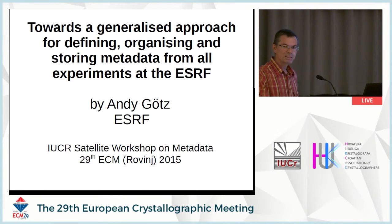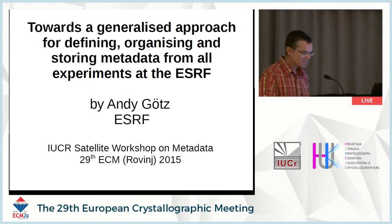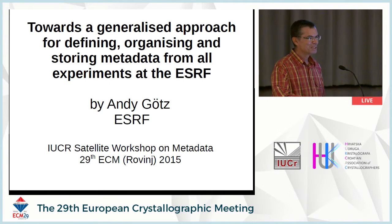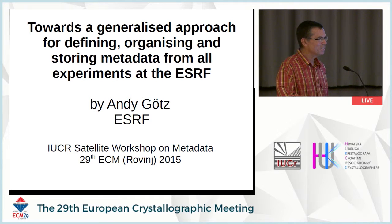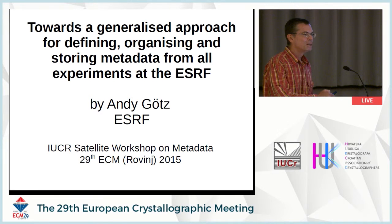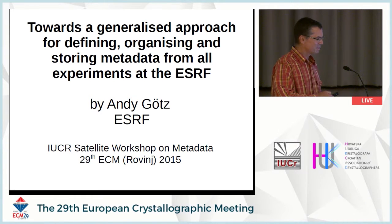Good afternoon. My name is Andy Goetz from the ESRF, and I'm not a crystallographer. We're going to leave the crystallographic world and the MX world, and I'm going to talk about the other fields and also represent a source — tell you what we're doing at the source or planning to do, because this talk is about very recent work. We're moving towards something which we hope will solve a number of the issues which have been raised here.